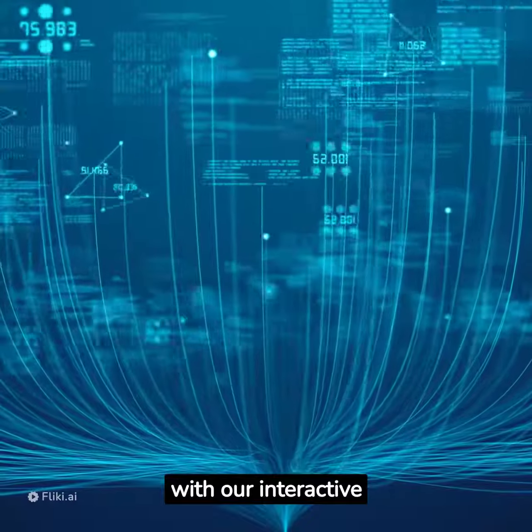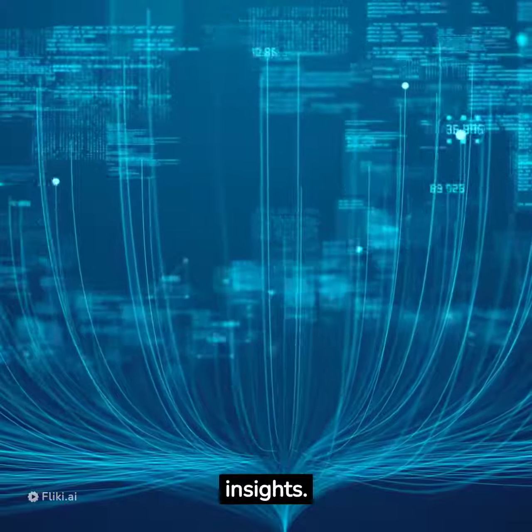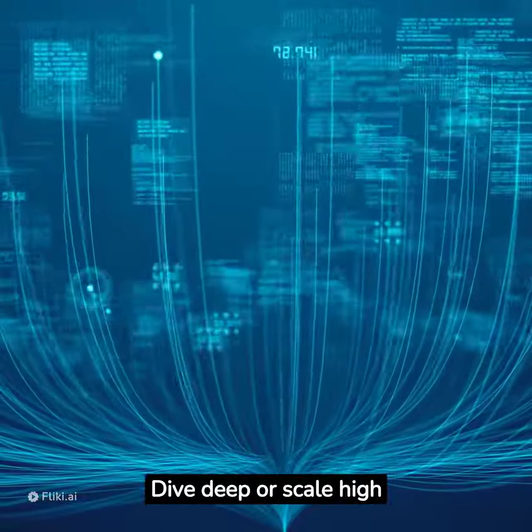Unlock the power of data with our interactive dashboard. Revolutionize your data management with real-time, multi-perspective insights. Dive deep or scale high with drill-up and drill-down features.